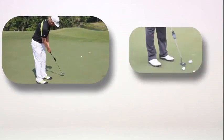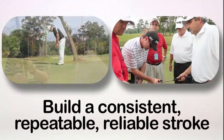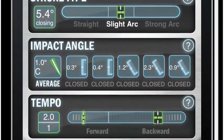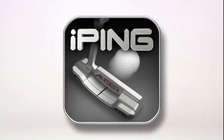No one has the perfect putting stroke, not even tour pros, but the key is to build consistent, repeatable, and reliable strokes just like the Ping pros you see here. The iPing app is breakthrough technology that will make you a lot more consistent on the greens, which will lower your putting handicap and lower your scores. Thank you very much.